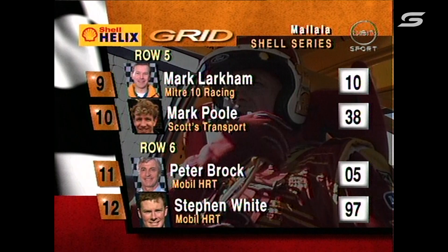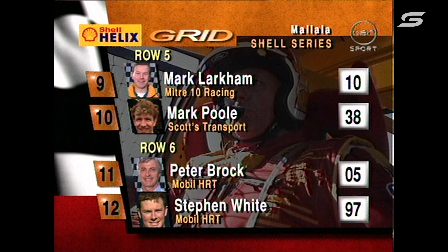Third row to grid is Russell Ingle and Dick Johnson. Fourth row to grid is Alan Jones and Stephen Richards. Keep in mind these are the finishing positions of race one. Mark Larkham, Mark Poole, then we go back to Peter Brock and Stephen White.